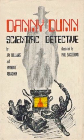MacDonald and Janes — Paperback, 1977, number 3 in their series. Pocket Books — Paperback, 1983 reissue, illustrated by Paul Sagsorian.